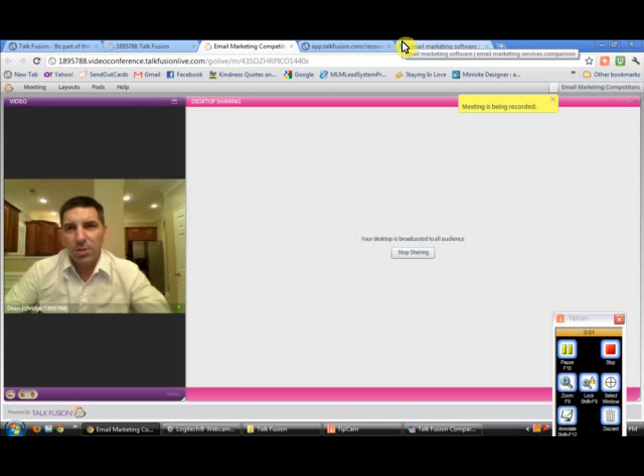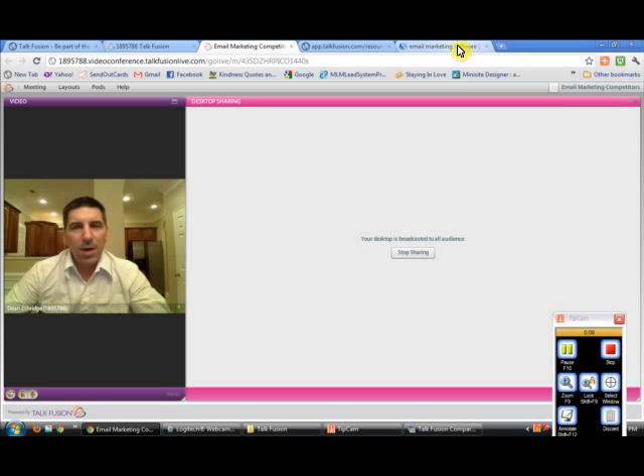It's Dean Etheridge. I wanted to talk to you today about email marketing services — what is the best email marketing service available on the internet today, and why do I even need one?